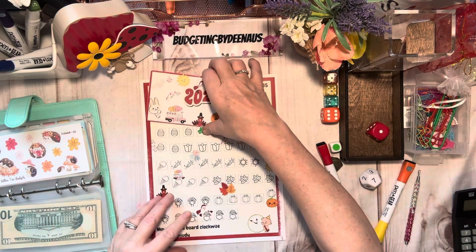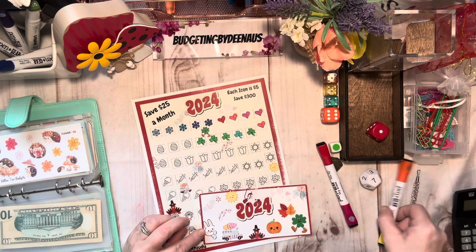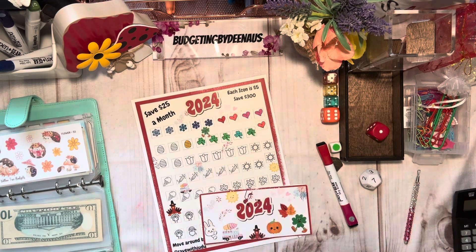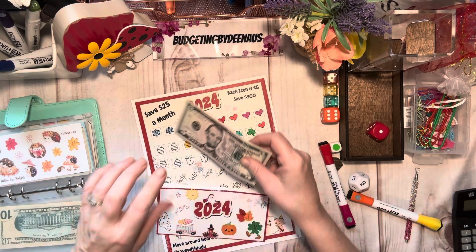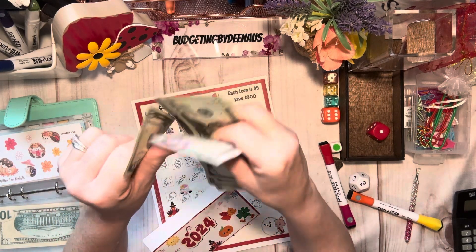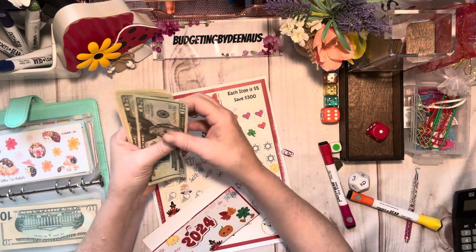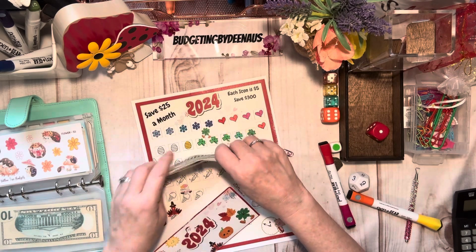We've got this one by Save With Judy — it's time for the Easter eggs. I'm just going to color these all in one solid color, but I'm going to do different colors. I'm going to start the April one in here now. So far this year we've got eighty dollars in this one.